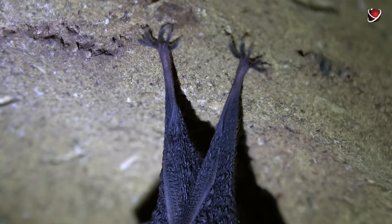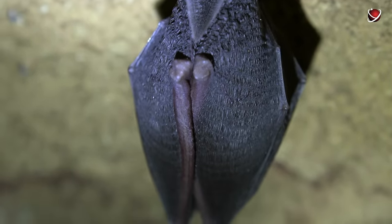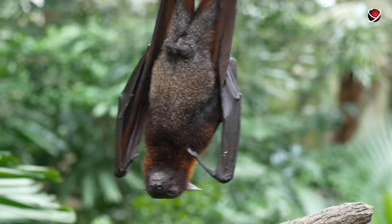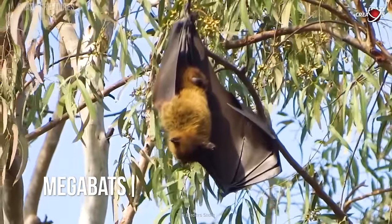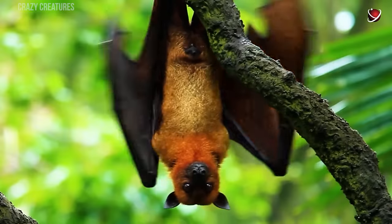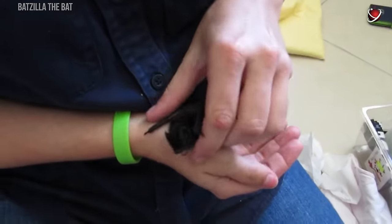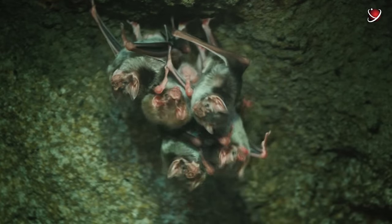Have you heard the expression 'blind as a bat'? Actually, it's misleading — bats are far from blind. The visual acuity of bats varies by species. Larger species, megabats, have big eyes and rely on vision during flight and foraging. Most smaller species, microbats, use echolocation, although they typically have smaller eyes. Nevertheless, they still rely on vision for daily activities and detecting objects beyond the effective range of echolocation, which is about 10 to 20 meters (33 to 66 feet).